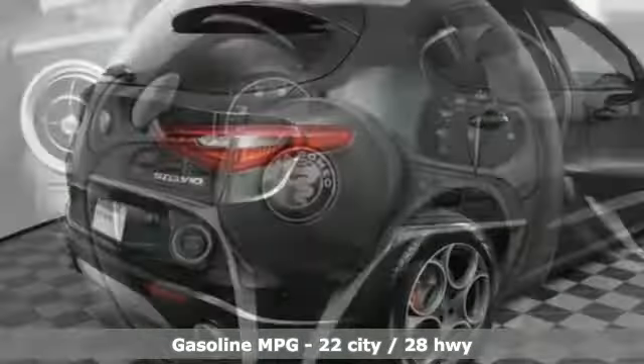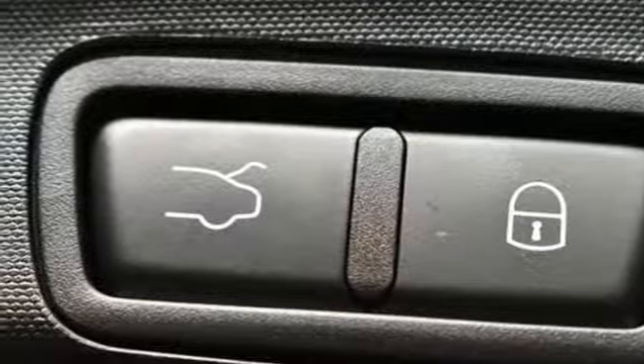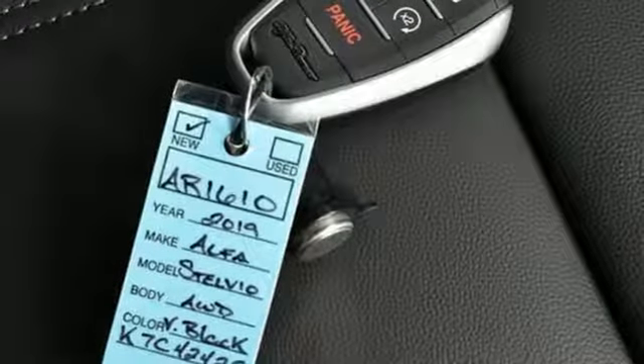Intercooled turbo inline four-cylinder engine, sport suspension, streaming audio, power heated mirrors, dual zone climate control, rear parking sensors.